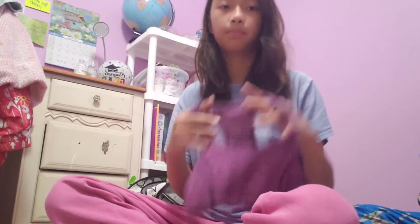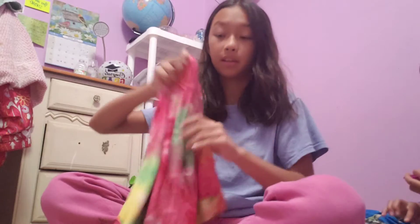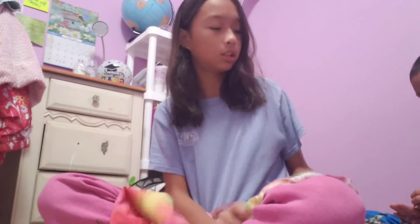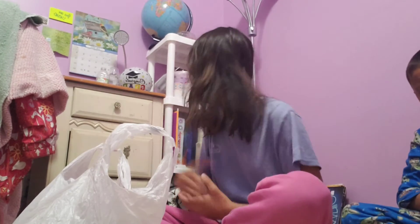And this top. I'm also going to bring a sweater because it could be a little chilly one day. In this bag I'm going to put my daytime clothes and my hiking clothes.